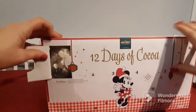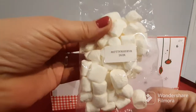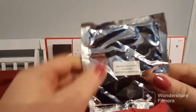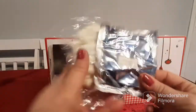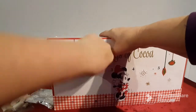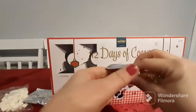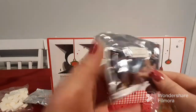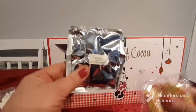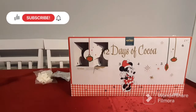Day one — totally hard to get open — but day one we have a huge bag of mini marshmallows and a double chocolate flavored hot cocoa drink mix. On to number two, which is also hard to open. I'm really liking that we're getting our cocoa powder and an add-in. Day two has gingerbread flavored hot cocoa drink mix — gingerbread's not my favorite — but I do love the little strands.